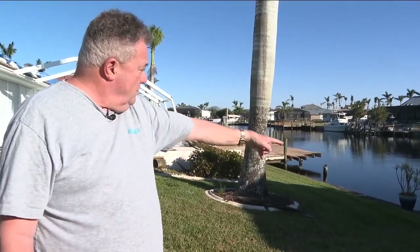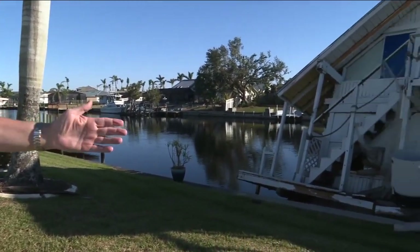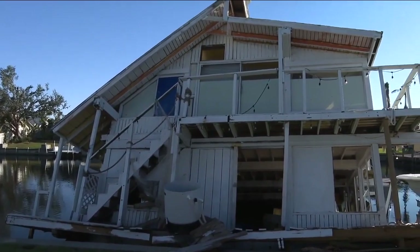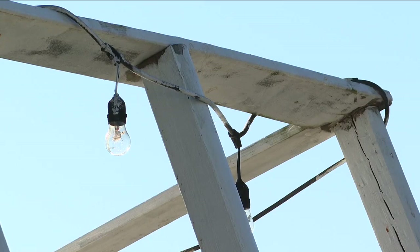It mounted the seawall there, and then the wind just slid it down, and it broke my dock. My dock is ruined. It's a harsh reality for Cape Coral homeowner Gerard Mazzella. It's on my seawall, and it's been here since the storm.